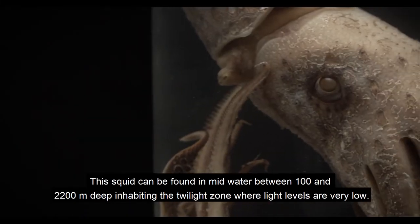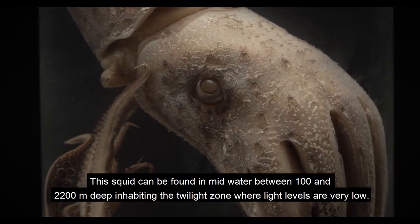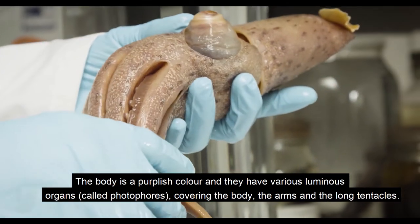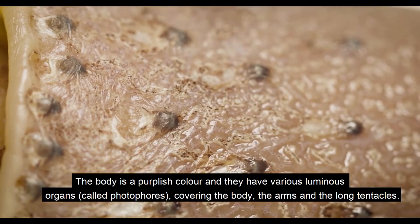This squid can be found in mid-water between 100 and 2,200 metres deep, inhabiting the twilight zone where light levels are very low. The body is a purplish colour and they have various luminous organs, called photophores, covering the body, the arms and the long tentacles.